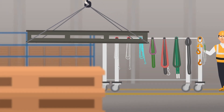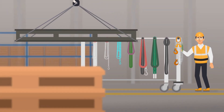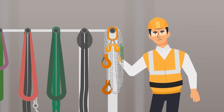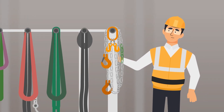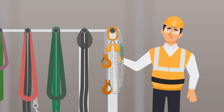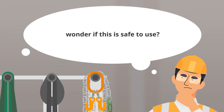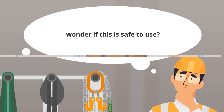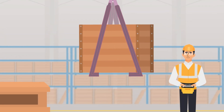No matter what you are lifting, you are probably using a number of different load lifting accessories every day. The condition of these accessories is key to the safety and productivity of your operations. Slings and other non-maintainable accessories need regular inspections to ensure they are working properly and to stay compliant with standards and regulations.